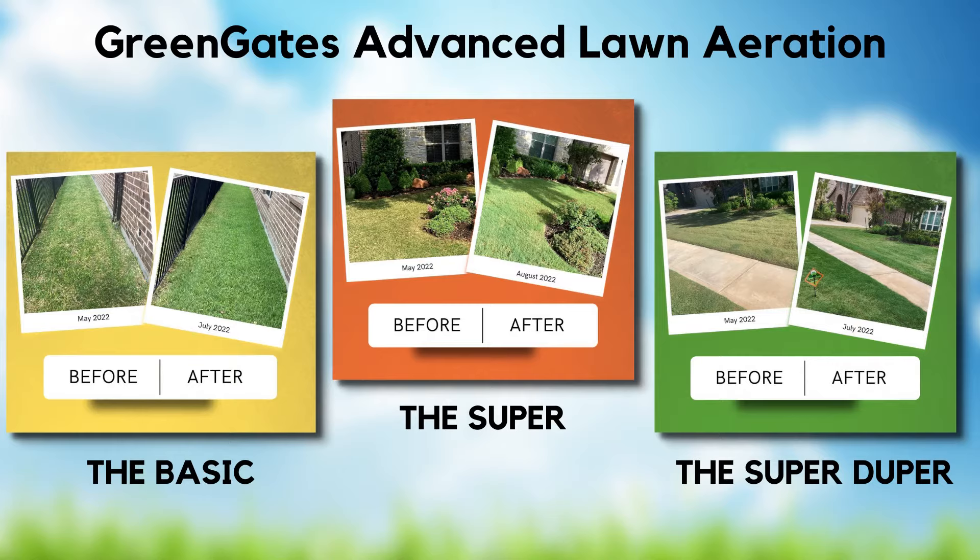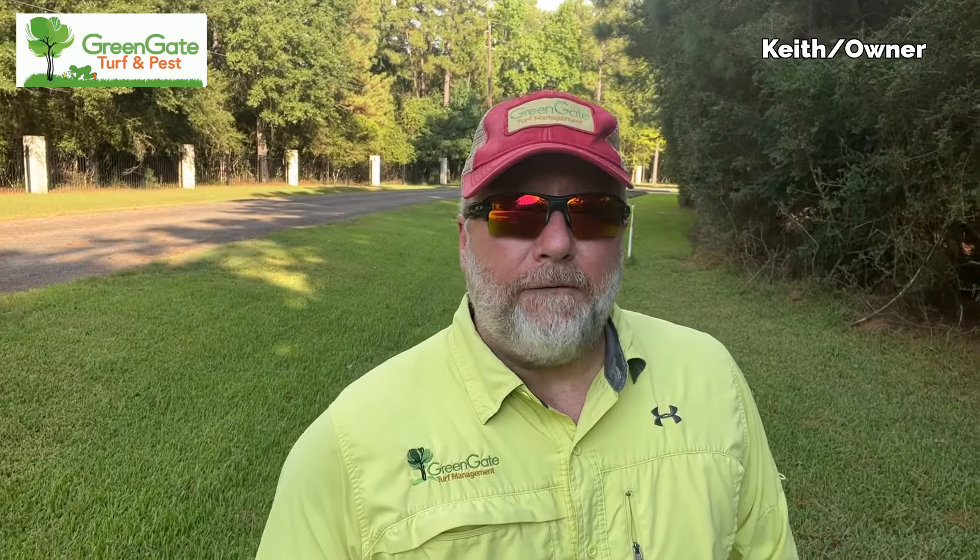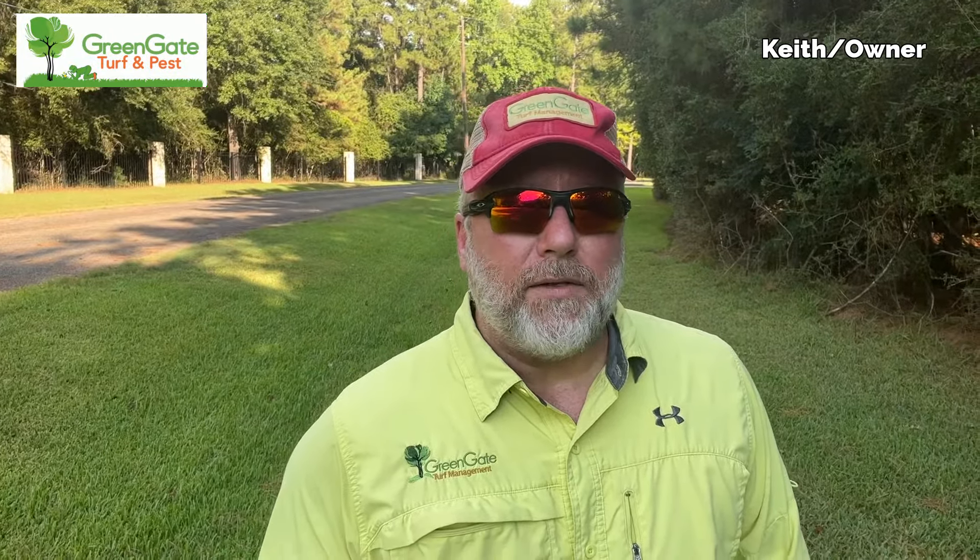Green Gate has three levels of liquid aeration. Our first liquid aeration is our basic. Our second is a super aeration, and our third is a super duper aeration. You can find details for each of those on our website. My very favorite, and hands down the best value, is the super duper aeration. To maximize your results, I recommend spring and fall aeration.